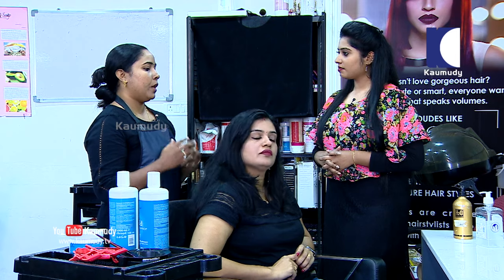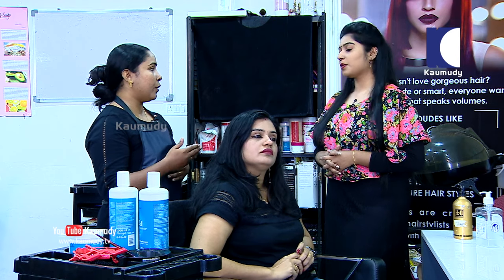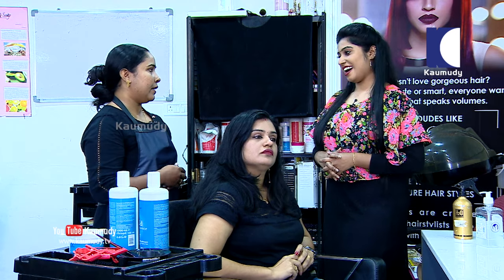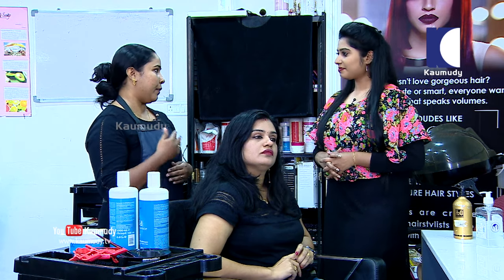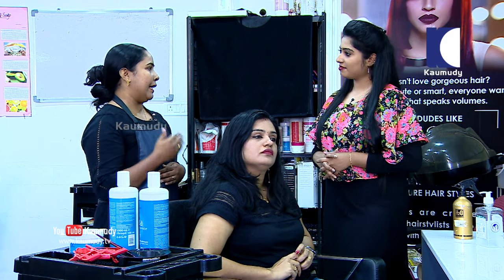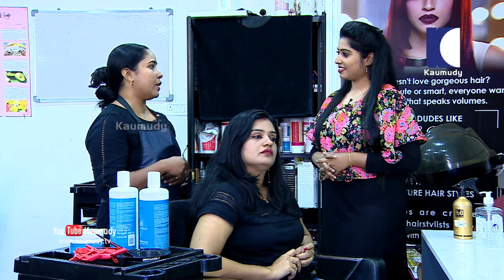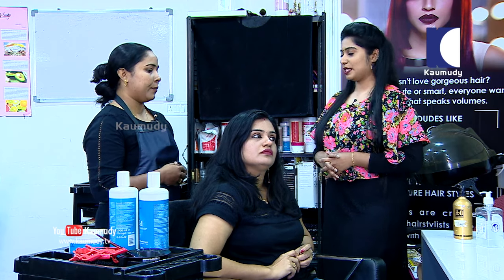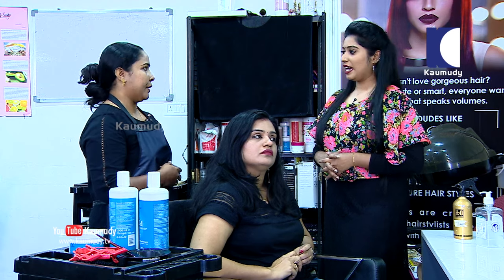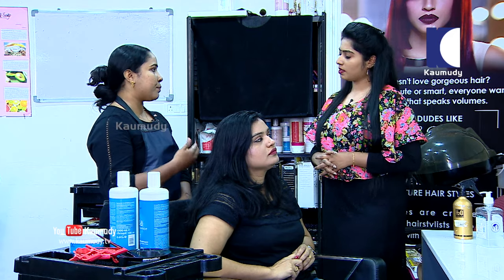We are going to provide a massage to put the client in a relaxing mode. This massage helps control hair fall and improves blood circulation in the brain. It is especially suitable for dry scalp. You can apply it in a single day and maintain it as a spa treatment.